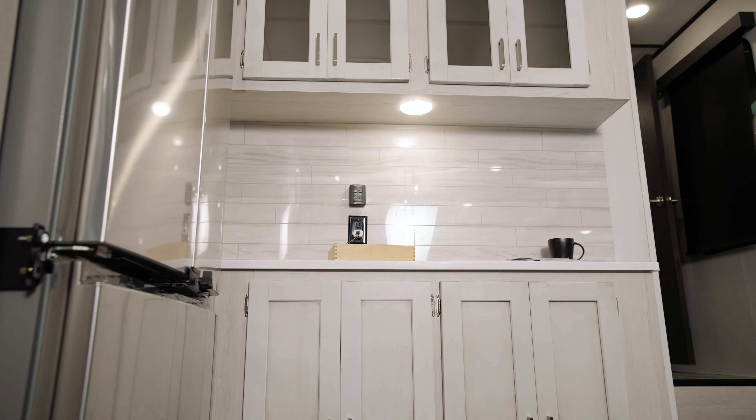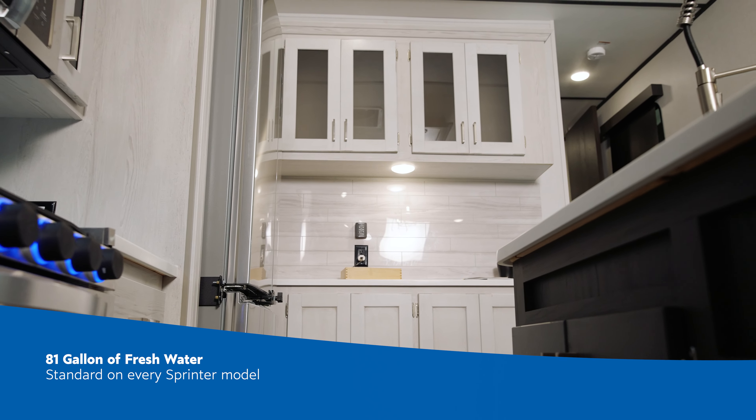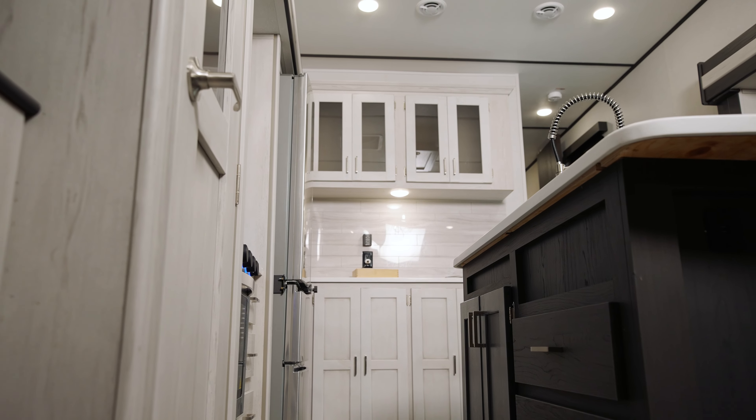Because we build on a wider chassis, we have the capabilities of putting larger freshwater tanks in. Every Sprinter — whether it be a standard fifth wheel, limited fifth wheel, or our travel trailers — will feature 81 gallons of fresh water, which gives you the capability of extending your camping when you're out there and not hooked up to city water. Next we're going to walk into the family room and take a look at the entertainment center and some of the living space.